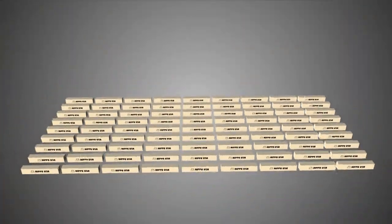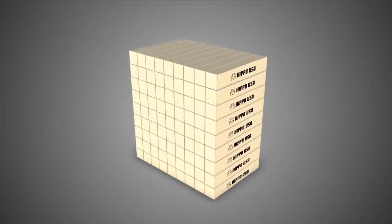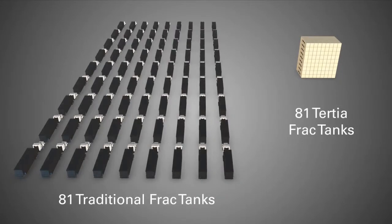Tertia Frack provides additional cost savings and efficiency even when not in use. Empty tanks can be stacked up to nine high for storage, minimizing storage space requirements dramatically.